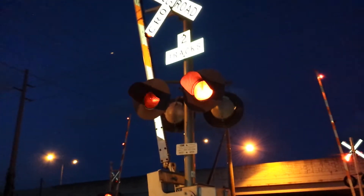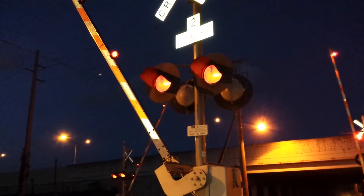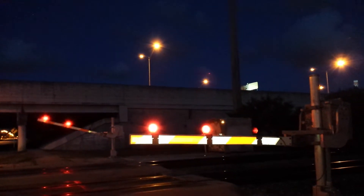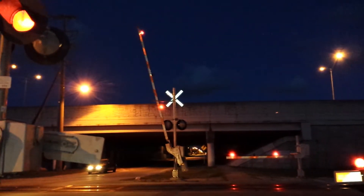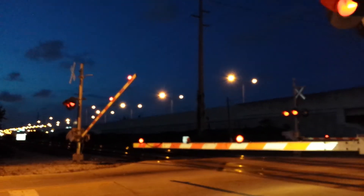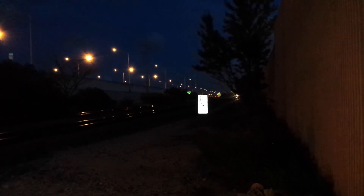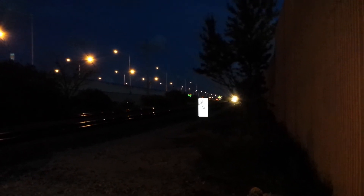Alright, so this is a Tri-Rail train, and behind me is a CSX high railer. I don't know what number this is, so I'll take a look at the schedule later and I'll put it in the title. This is my fourth Tri-Rail train sighting.